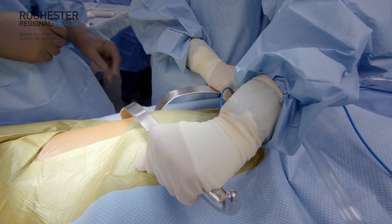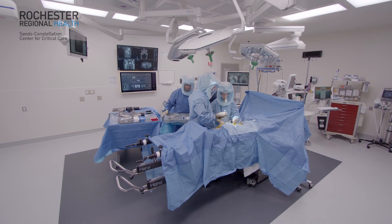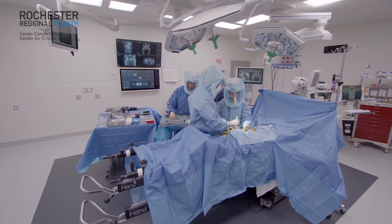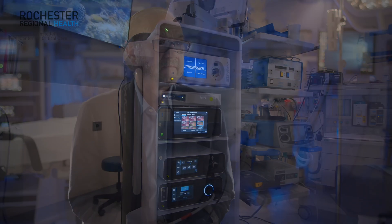This gives the surgeon the comfort, when they're operating, of being able to see and know exactly what's going on anywhere in the room, and have access to the electronic medical record directly in front of them, access to any imaging devices, and access to all the surgical equipment they may be using.